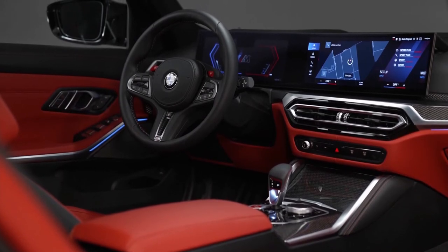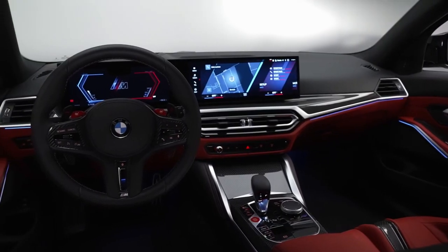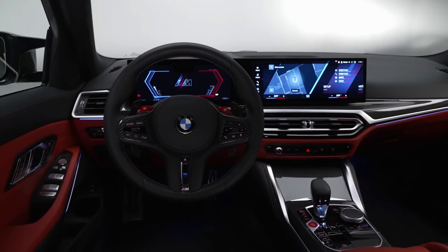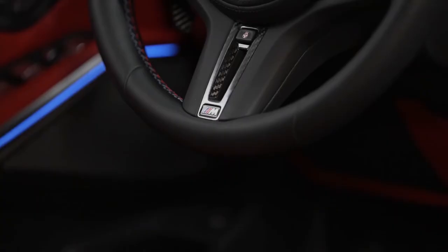Additionally, it has a striking cutout with built-in cascade lights. An anthracite-colored BMW M headliner and interior trim strips in black high gloss are included with the car, further enhancing its sports car authenticity.